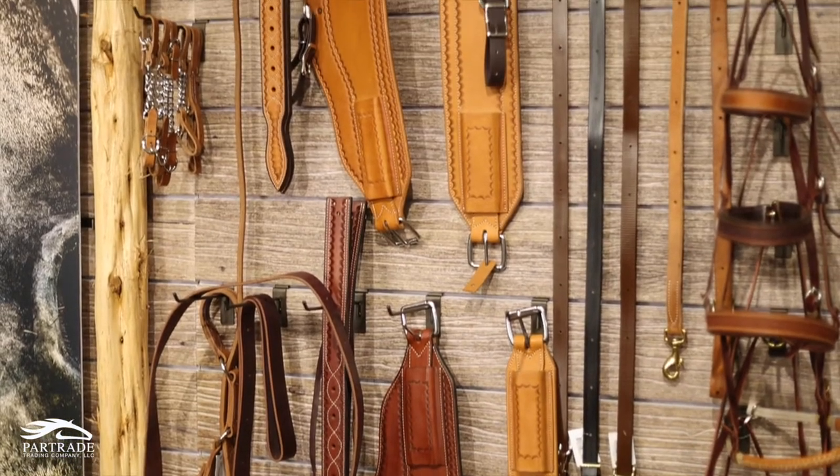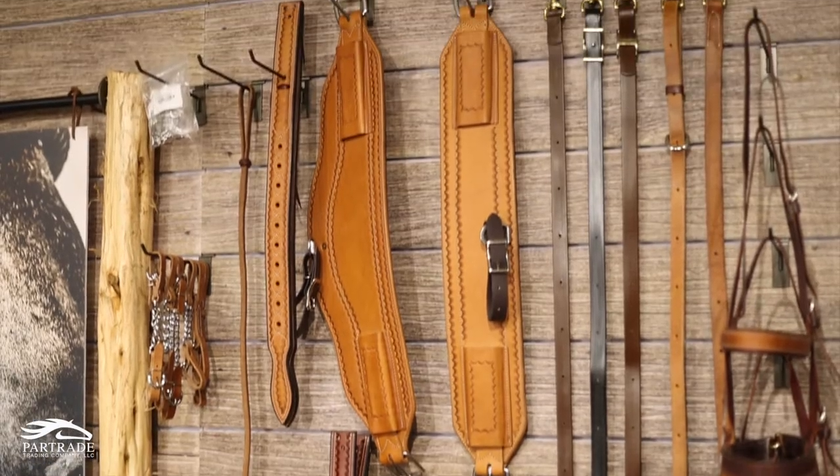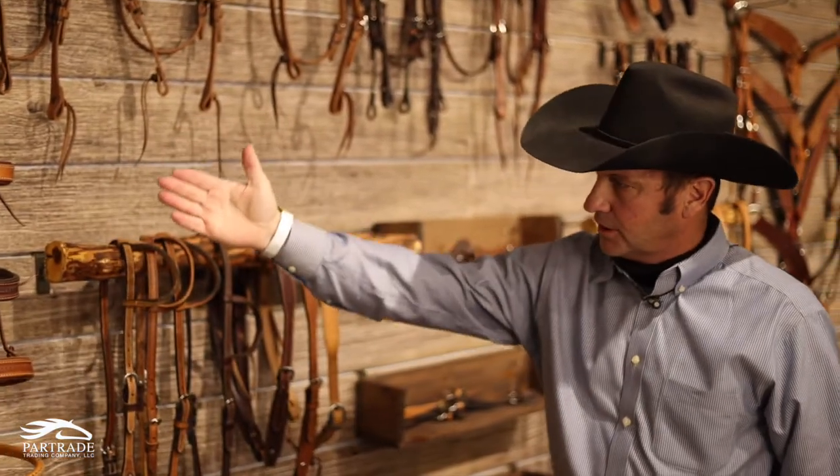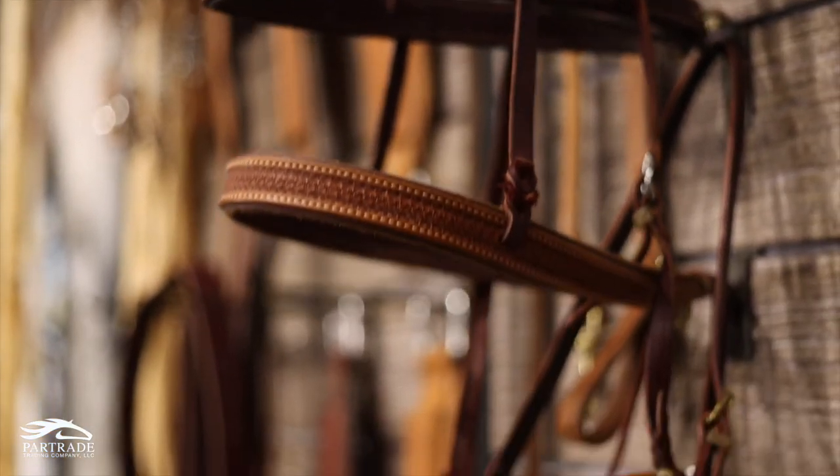Back cinches for the roper, the trail rider — we've got that covered. Tie downs — we've got that covered. Here's your nose bands, less severe to more severe.